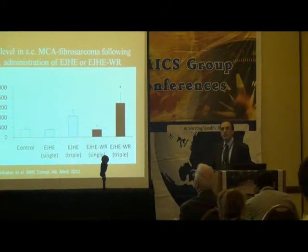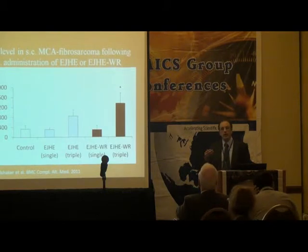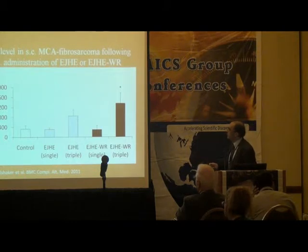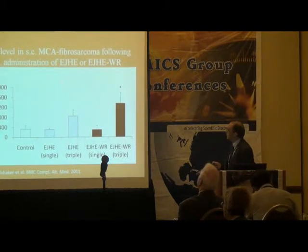The third question in this regard was whether, if we use a tumor model — specifically a subcutaneous MCA fibrosarcoma model in mice — the injection of the Aeropatria hydrophilic extract or water residue can modulate cytokines in the tumor microenvironment.